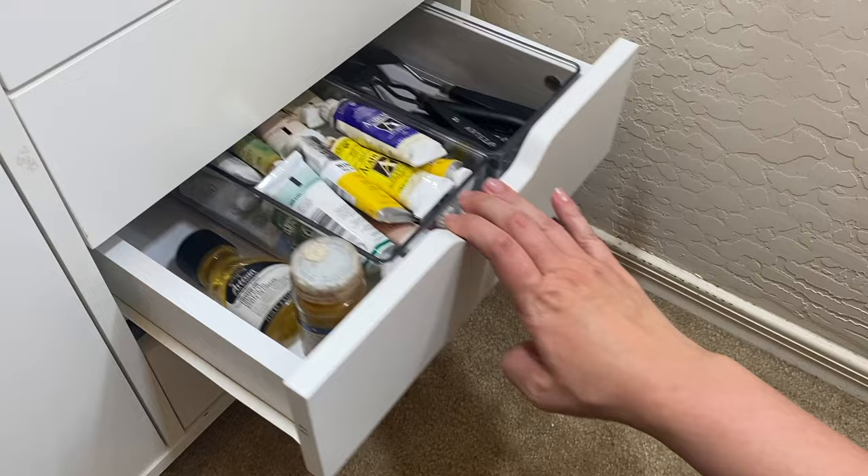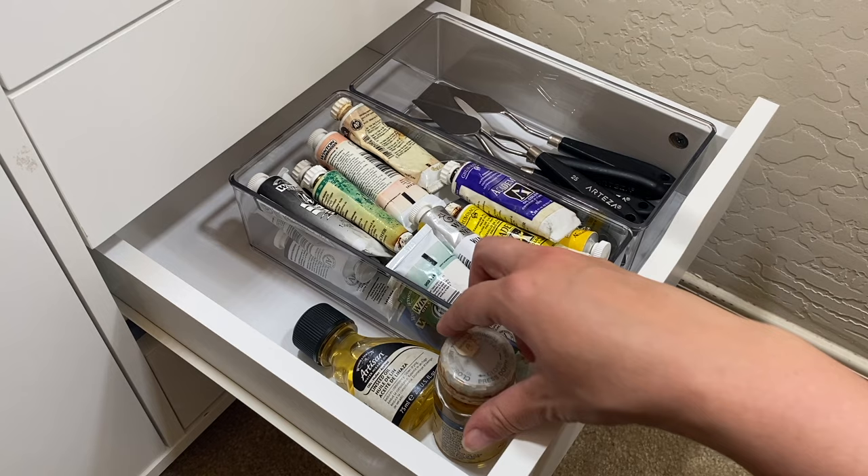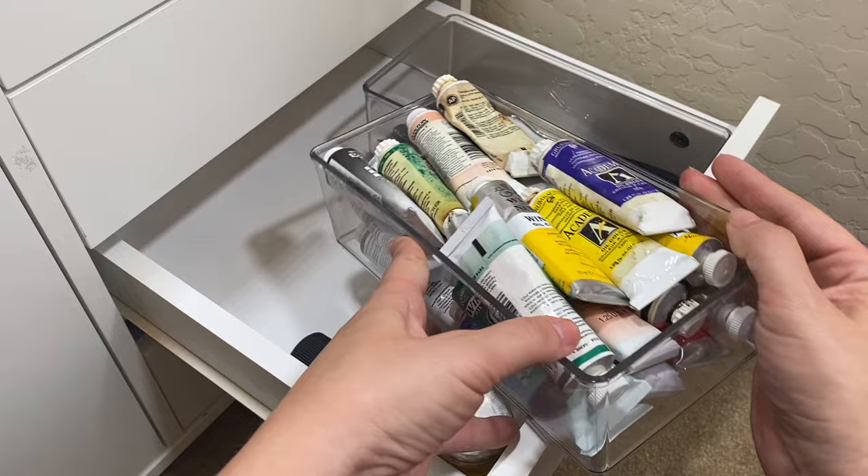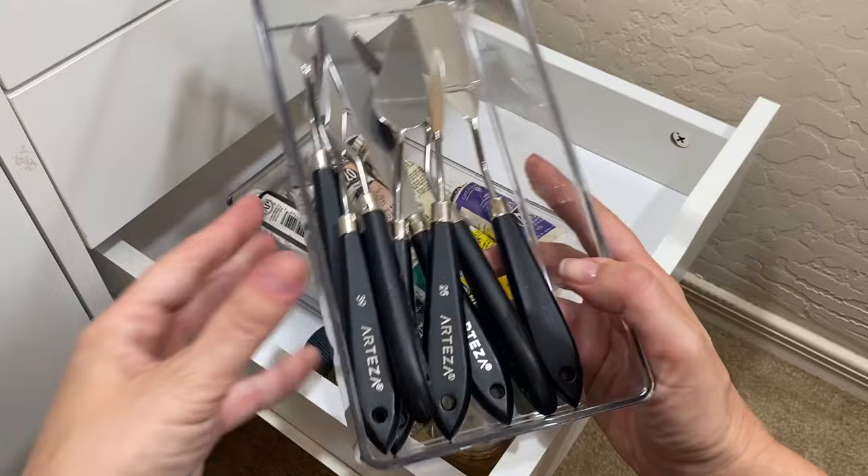Drawer four looks a little empty compared to the others, but it's pretty much everything for oil painting. We've got some linseed oil — two bottles, because I bought it once, forgot I had some, and bought more. We have a bunch of oil paints, some of which are crazy old, so it'll be interesting to see how many are still any good. They're a mix of brands. And then I have another compartment for all of my painting knives.